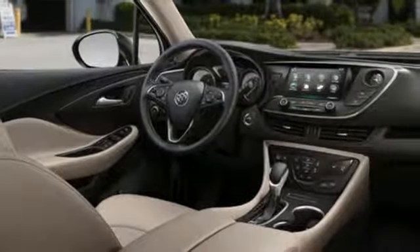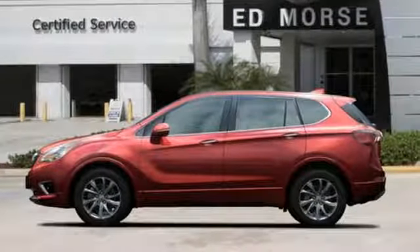Buick — expect more than you'd imagine. See what it can do for you when you take it for a test drive.